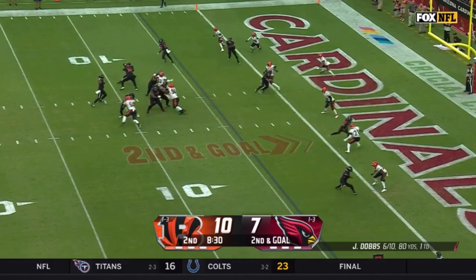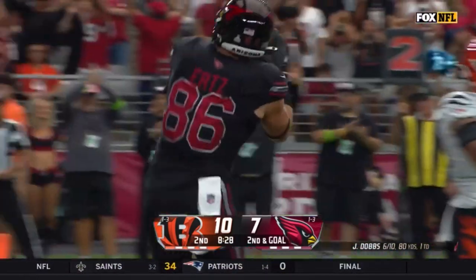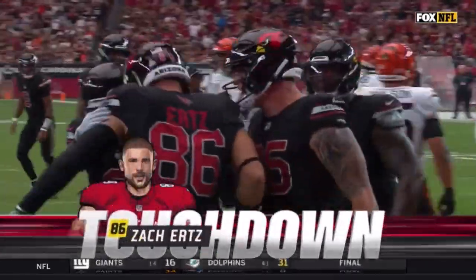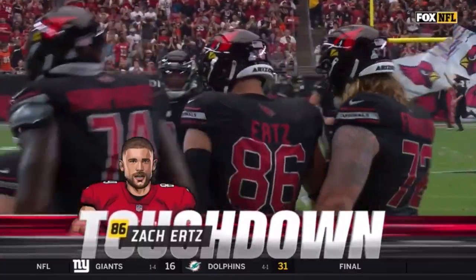Second and goal. Dobbs to the air, to the end zone — caught. Zach Ertz, touchdown! His first touchdown since November 6th of last year, giving the Cardinals the lead.